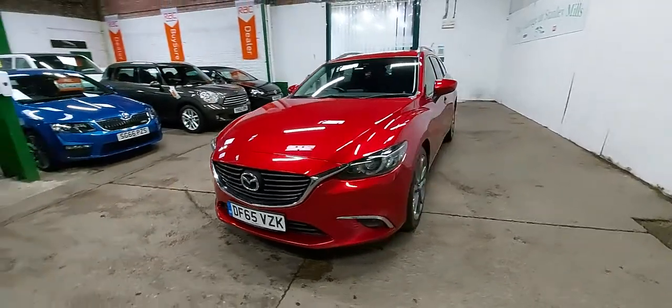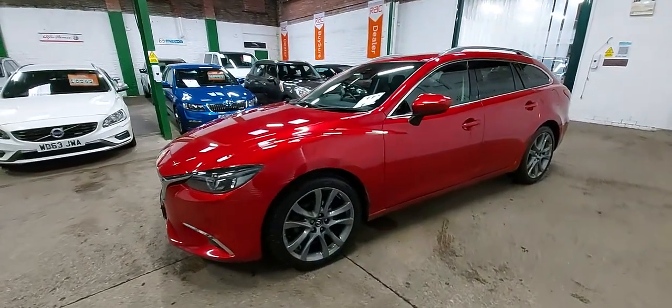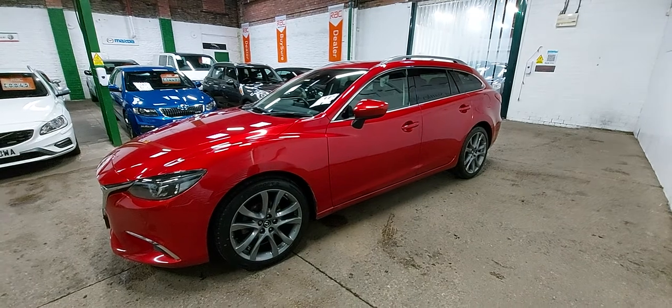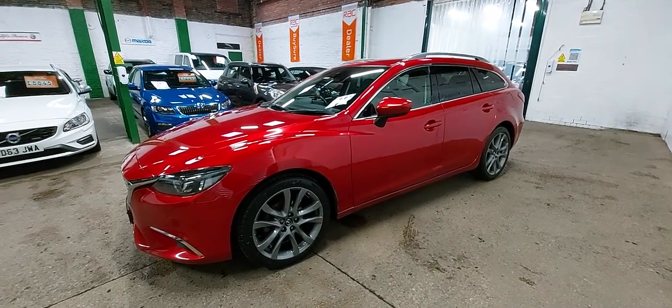Very, very well looked after car this. It's one lady owner from new — not even a pre-reg. There are no previous owners in the registration document other than the lady that's had it, as I say, from new.